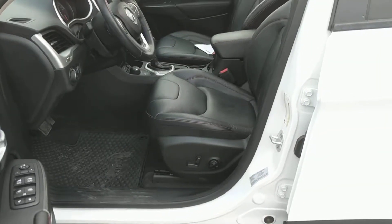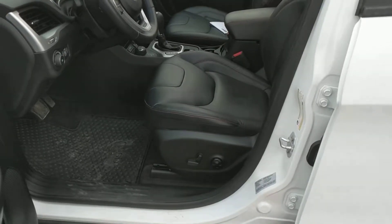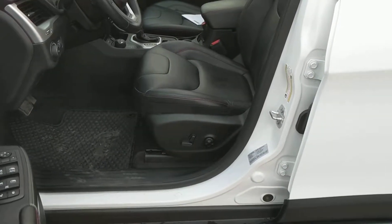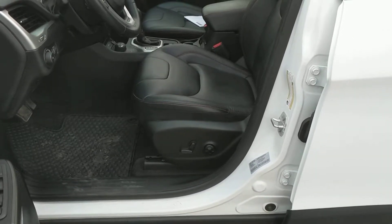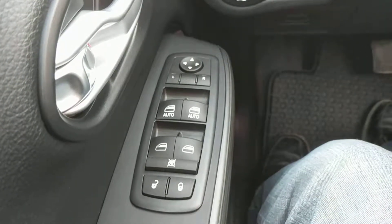Taking a look inside now, you can see we have that black leather interior. The seats are power adjustable, sliding, tilting, and lumbar support. Powered mirrors, windows, and door locks.